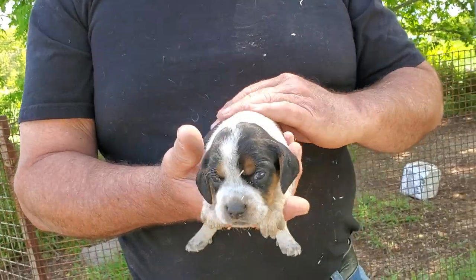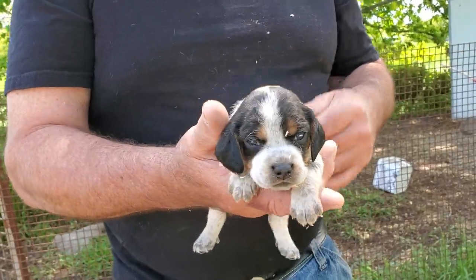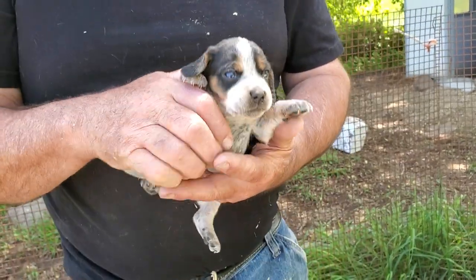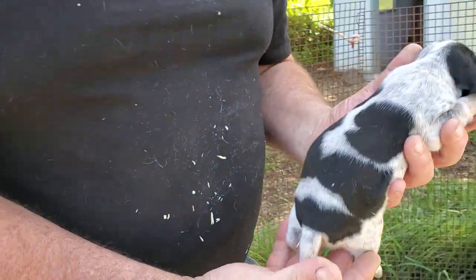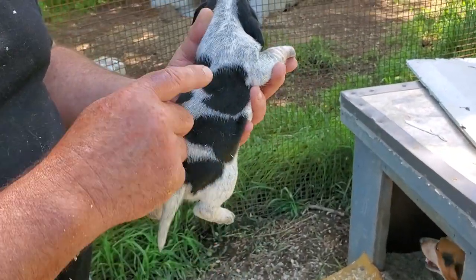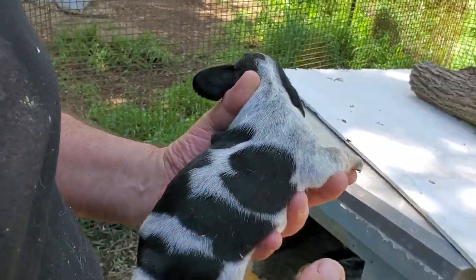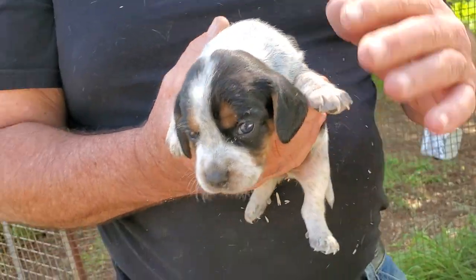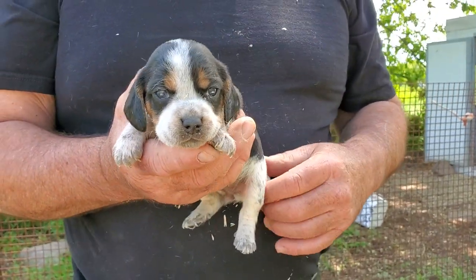So this is female number four. Beautiful baby. There are absolutely no tricolors in this litter. She's definitely a blue tick, but an awesome, awesome powder. Beautiful, beautiful baby. She was struck by lightning. Just a very pretty puppy. She's a really pretty little baby. So that's female number four.